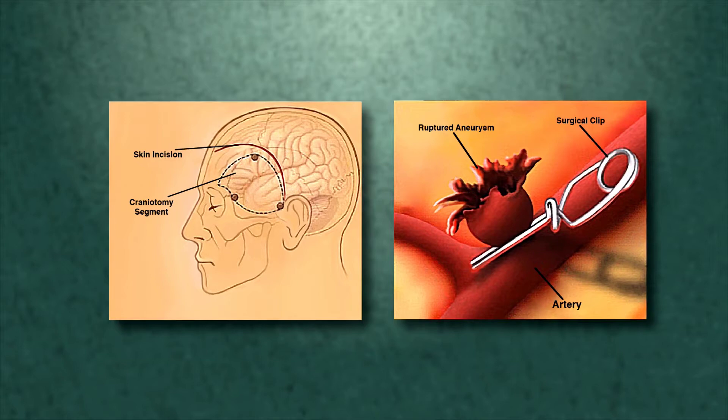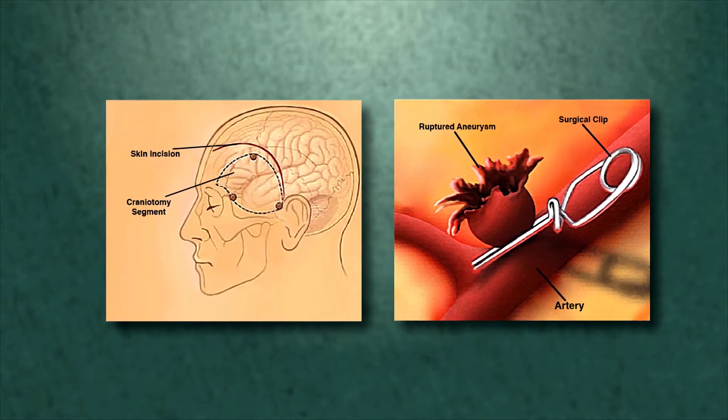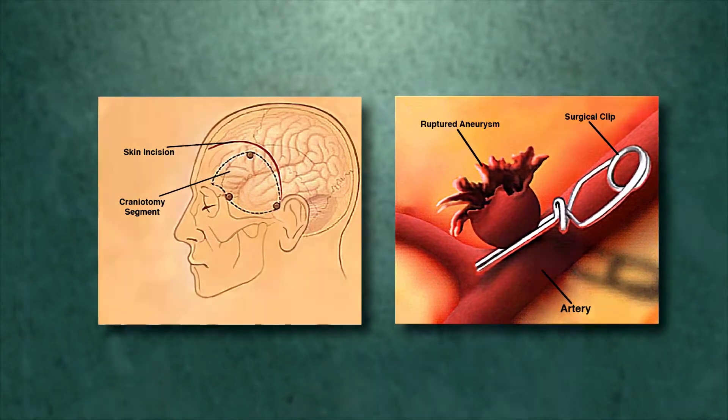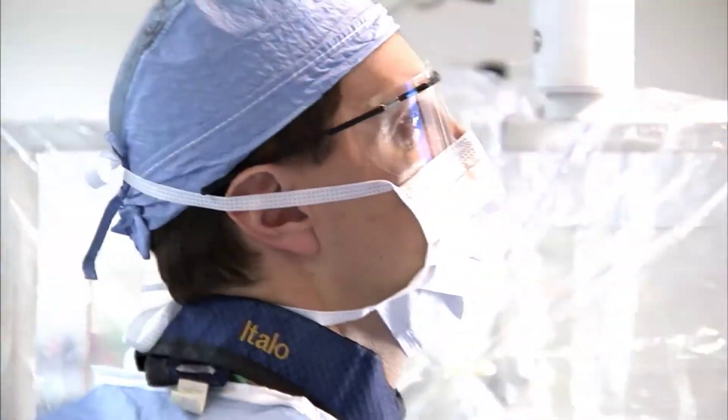Traditionally, the only way was to perform a craniotomy, which means opening the skull and placing a clip at the neck of this bubble. Of course, the procedure is very invasive and cannot be performed in all types of aneurysms.